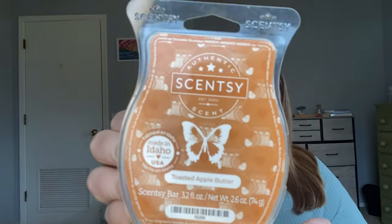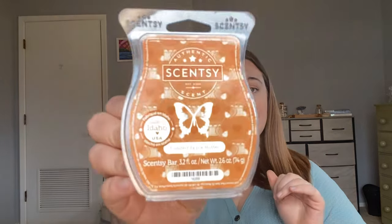Toasted Apple Butter — this is one I did not like on cold, but I still wanted to give it a shot. It really is just a spicy apple scent. To me, apple butter has quite a sweet note like real apple butter, and I didn't get anything like that from this bar. It just smelled like apple spice — it was okay, but nothing that I really fancied. Not one I'm going to get.